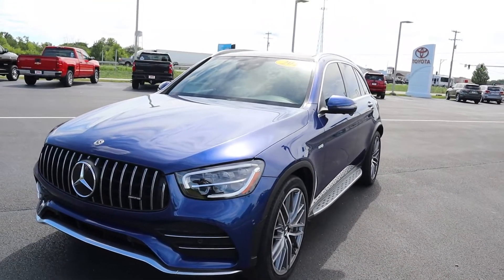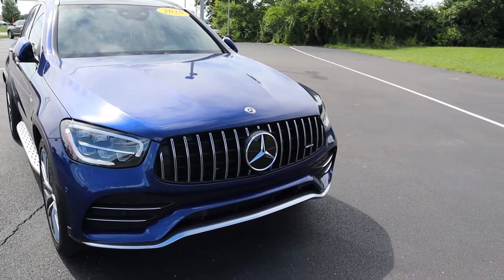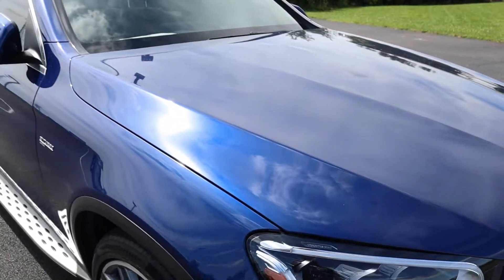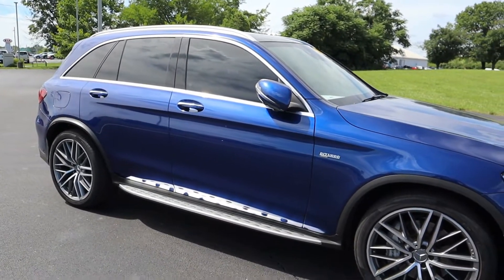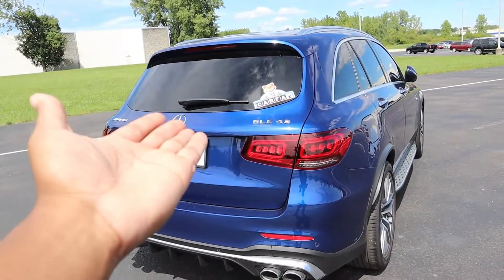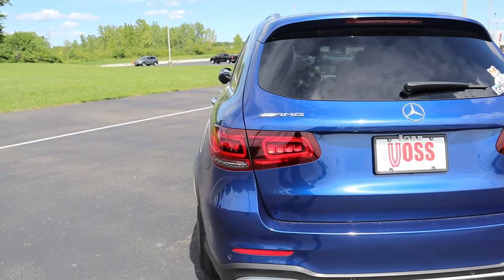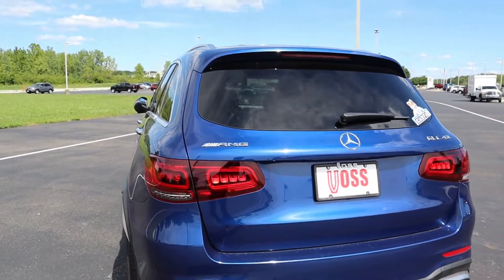This color is great — I'm not the biggest blue fanatic but I do like this a lot. The headlights look sharp, and the big grille looks great and complements the car very well. The body lines are nice and crisp, with side-folding mirrors and just a little bit of chrome to remind you this is a luxury vehicle. In the back you've got your AMG badge and GLC badge on the right-hand side.